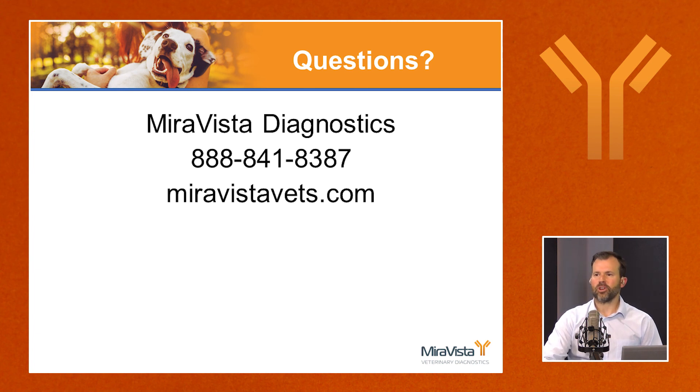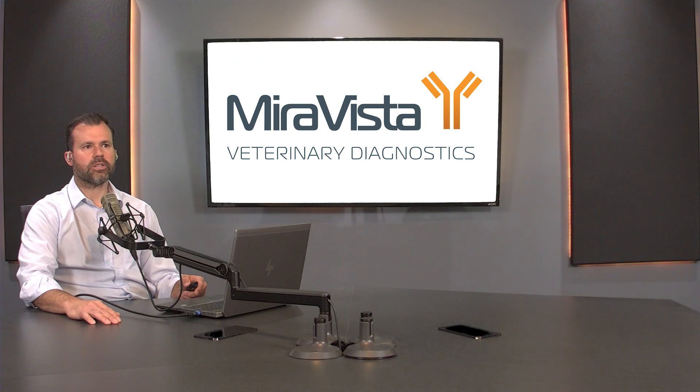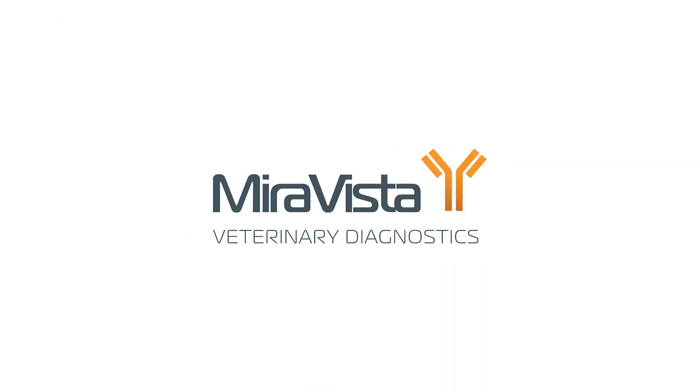That's all we have for blastomycosis diagnosis today. We love to hear about your cases and questions. Feel free to contact us at Miravista Diagnostics: 888-841-8387, or online at miravistavets.com. Thank you.